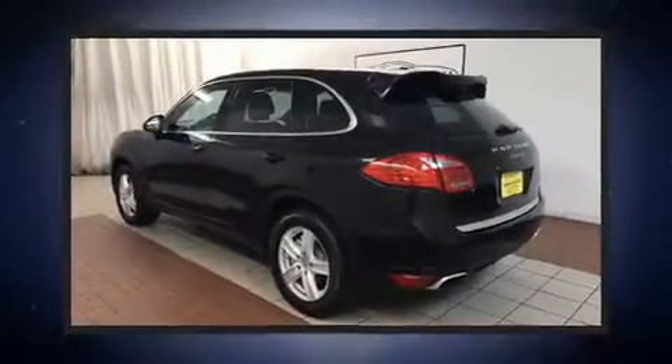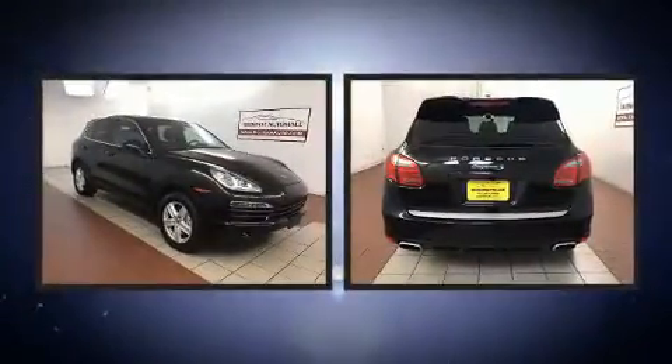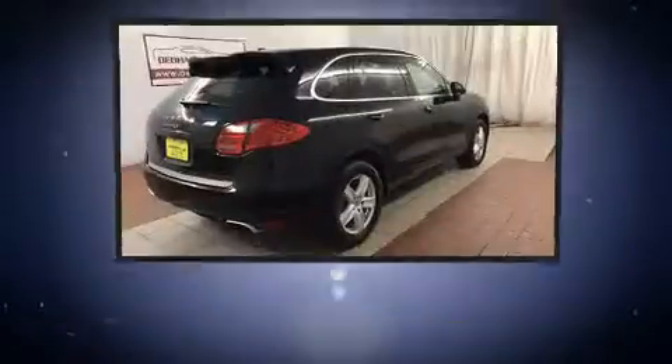Take command of the road in the 2012 Porsche Cayenne. With fewer than 35,000 miles on the odometer, this four-door sport utility vehicle prioritizes comfort, safety and convenience.